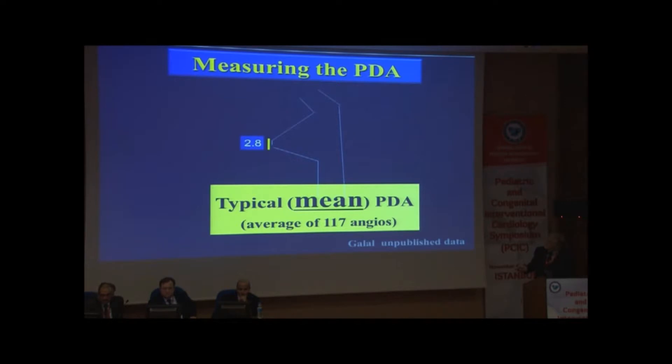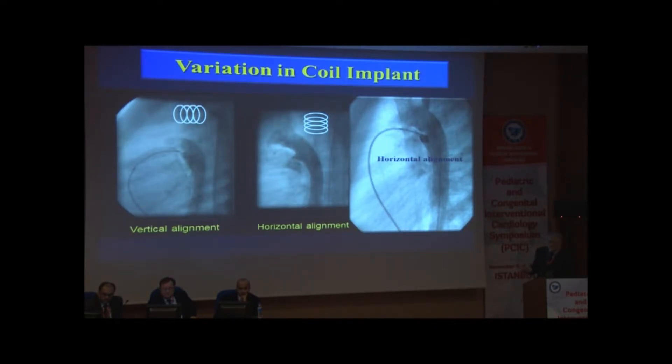We measure many things. The narrowest diameter, but also the length — which is important — and the aortic diameter, which is equally important. When you position the coil, you sometimes have no say about whether it will be in vertical or horizontal alignment. The length matters because if you choose a coil diameter of, say, 7 millimeters, the coil must be less than 7 millimeters so it sits within the ampulla. Or if you have a shorter duct like 3 millimeters and you put a 6.5 coil, it's too large and will protrude. That's why all these measurements are important.